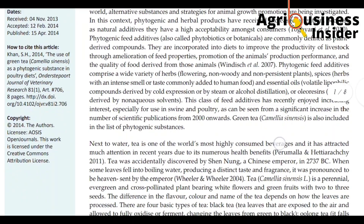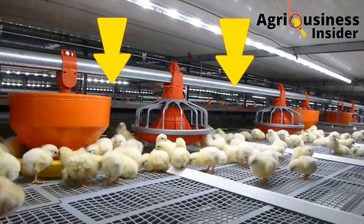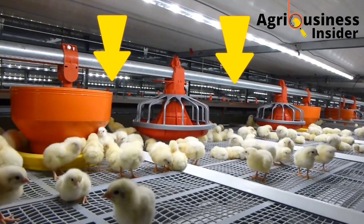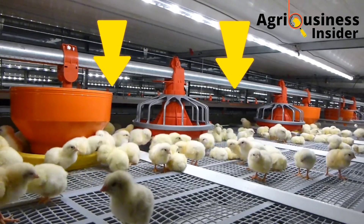Click the video on the screen right now so that you can learn how salt can be used to kill germs in your chicken house.